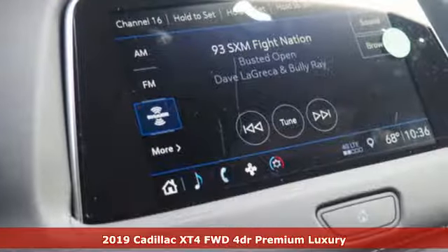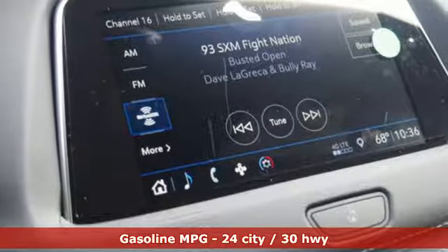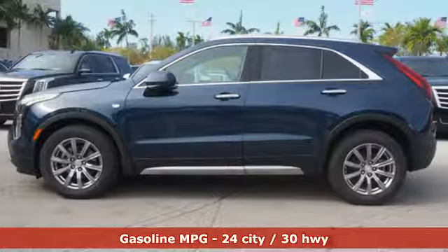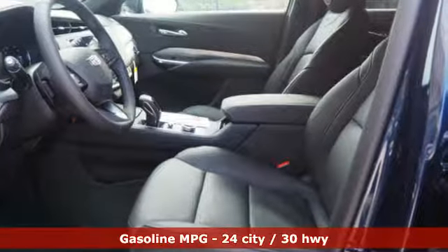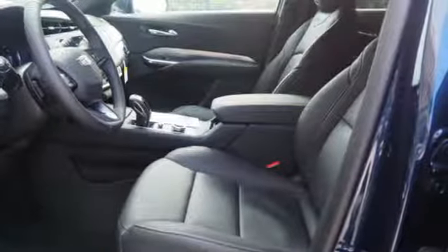Features include intercooled turbo inline four-cylinder engine, gas pressurized shocks, streaming audio, doors and push-button start proximity key, and dual-zone climate control.